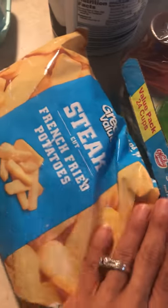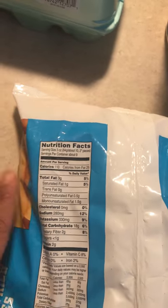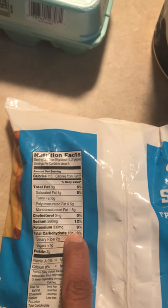Deluxe stir fry from Walmart. I love these steak french fries from Walmart — everyone in the house loves them. They are great on macros and save you lots of time. For 10 pieces, it's only 18 carbs.